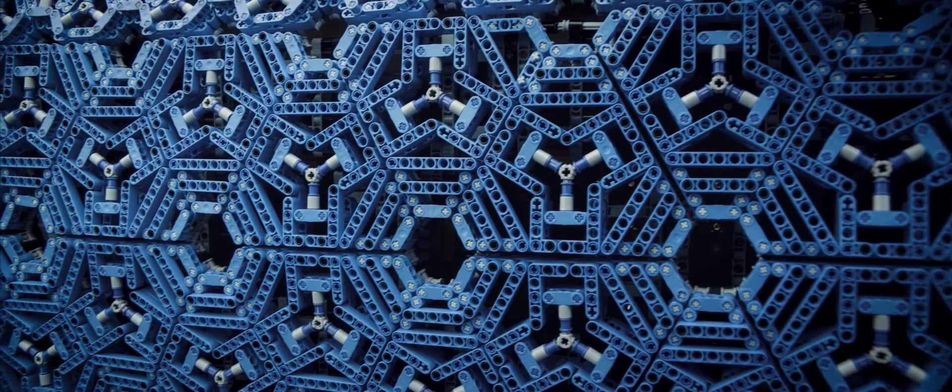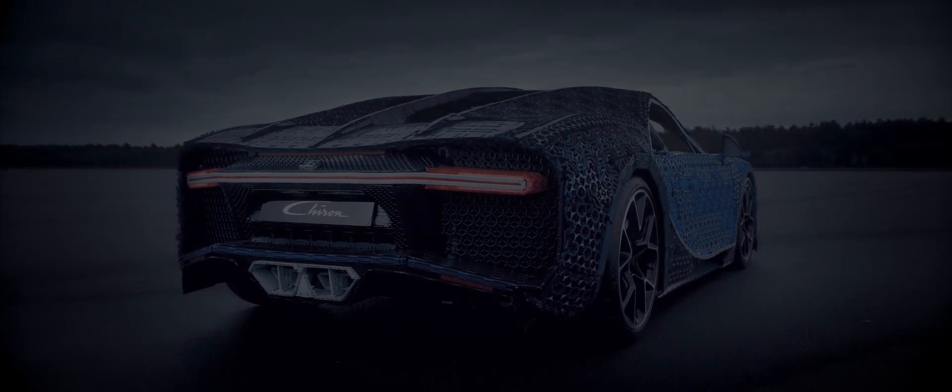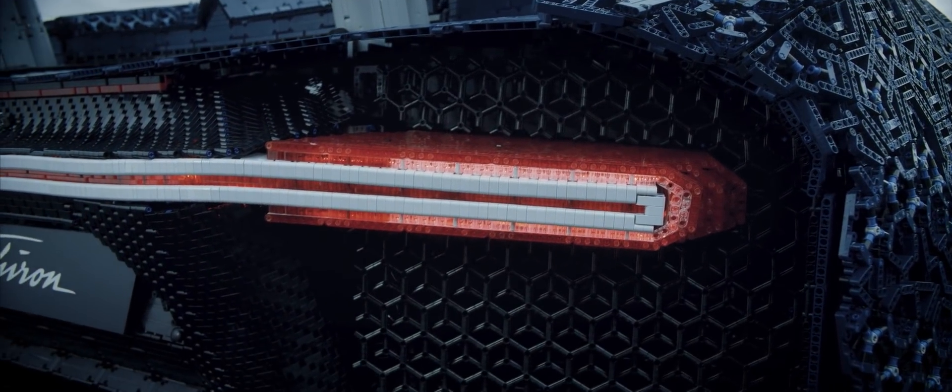A true copy of a Bugatti Chiron. And just to make things even more difficult for ourselves, we decided we'd also take our car for a drive.